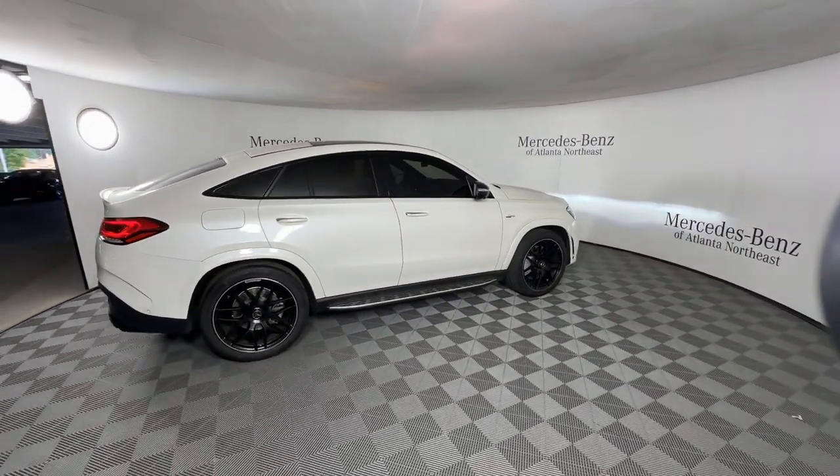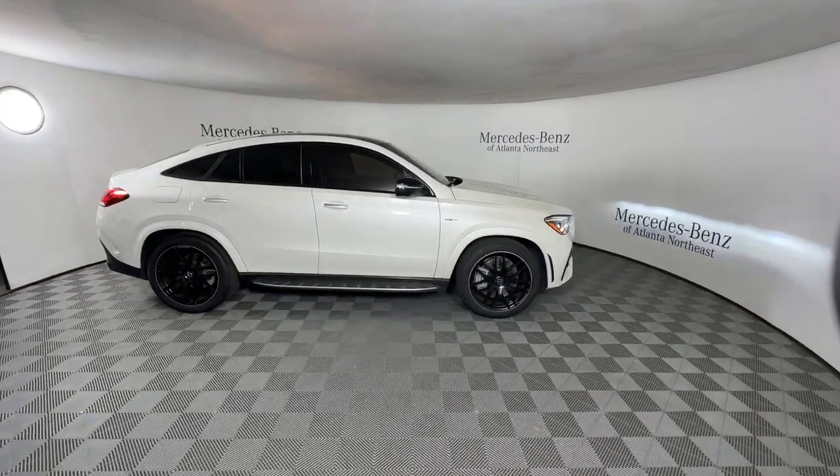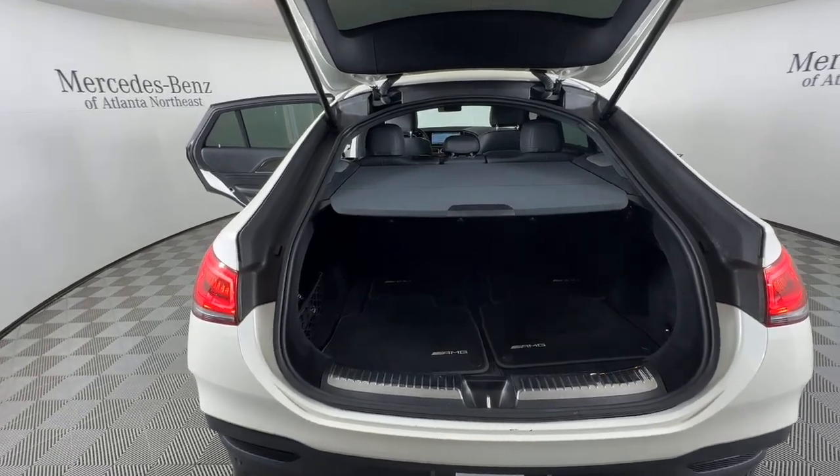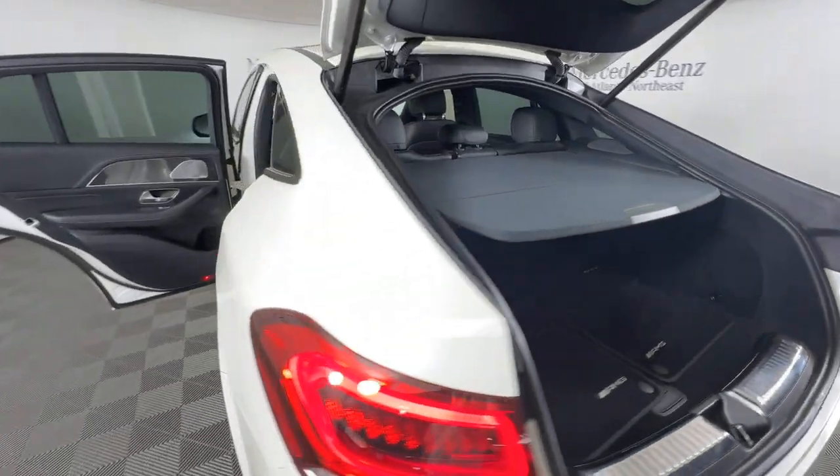Driver assist features and muscular performance bring a new sense of confidence, while sleek iconic style elements and high-line passenger amenities engage the emotions for a ride that's truly captivating.